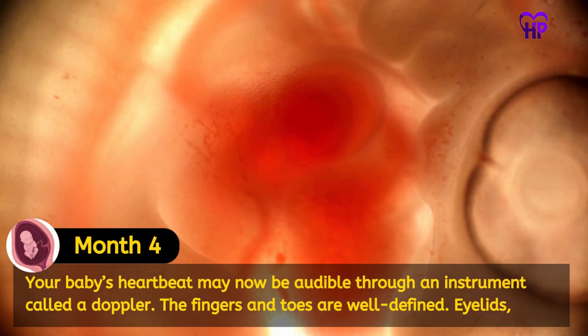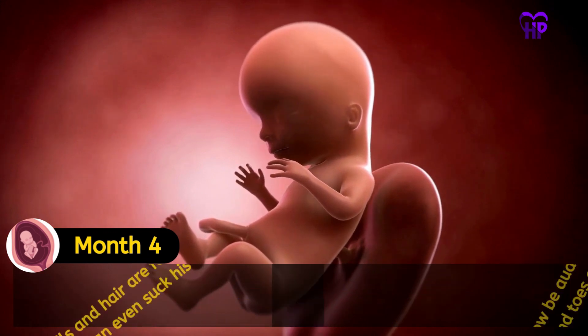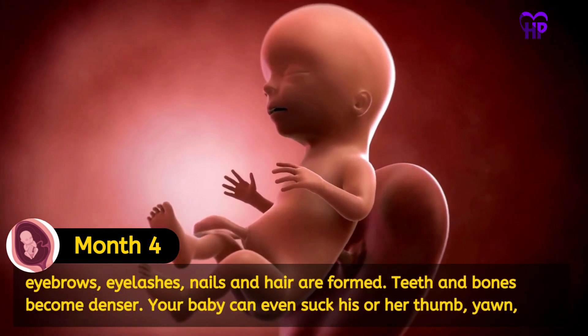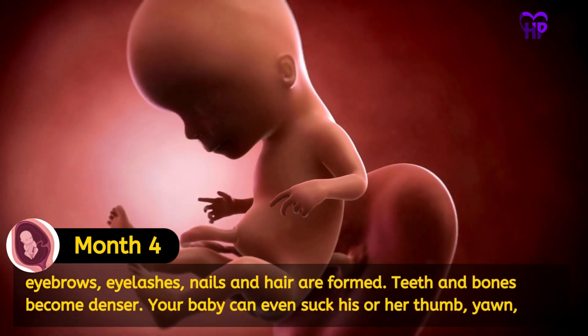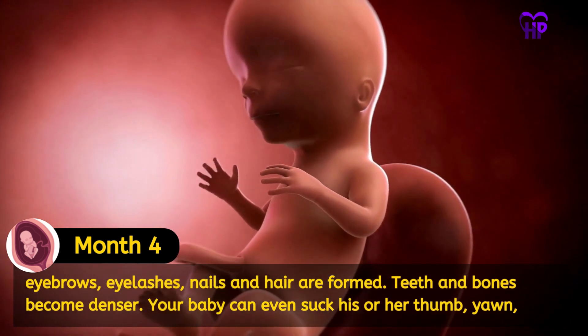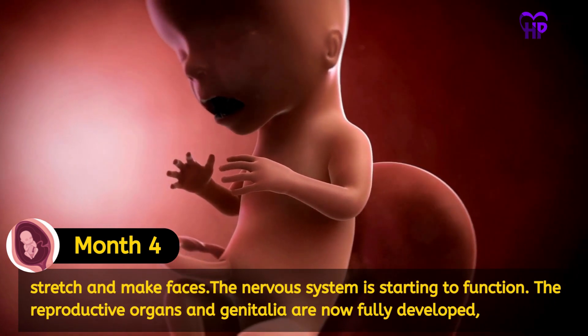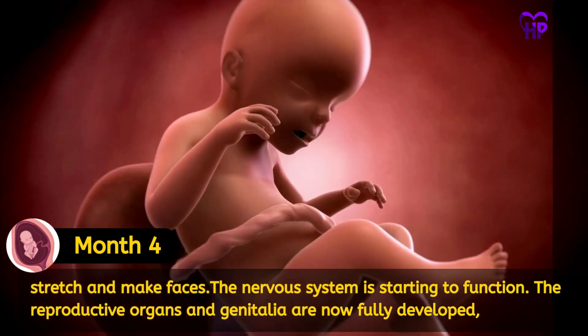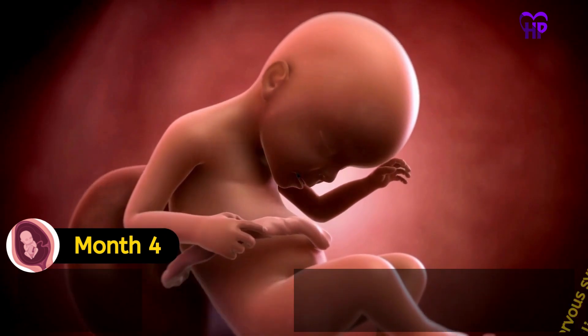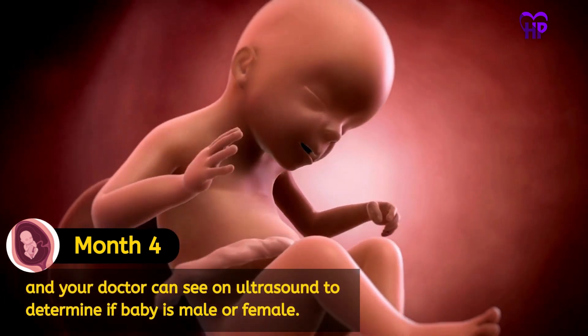Your baby's heartbeat can now be audible through an instrument called a Doppler. The fingers and toes are well defined; eyelids, eyebrows, eyelashes, nails and hairs are formed. Teeth and bones become denser. Your baby can even suck his or her thumb, yawn, stretch and make faces. The nervous system is starting to function. The reproductive organs and genitalia are now fully developed and your doctor can see on ultrasound to determine if the baby is male or female.